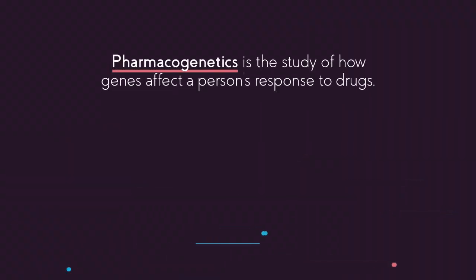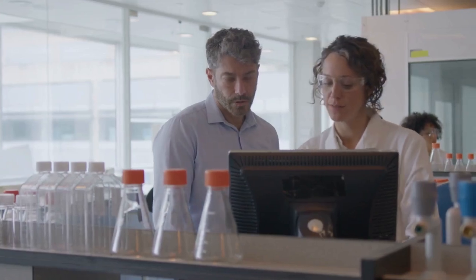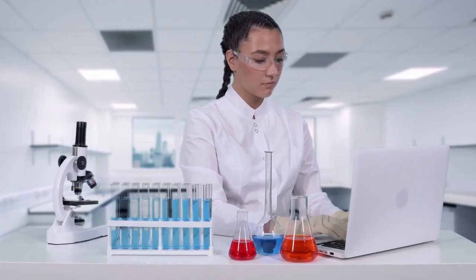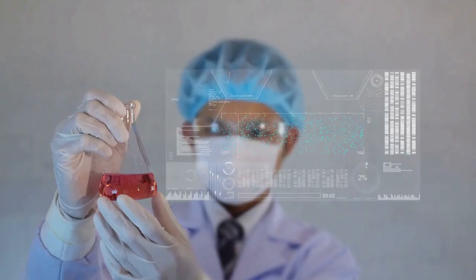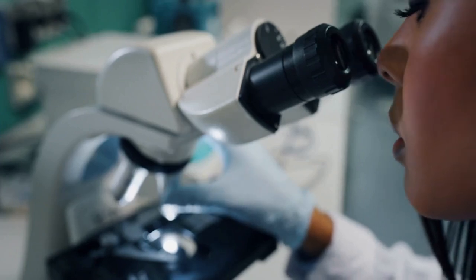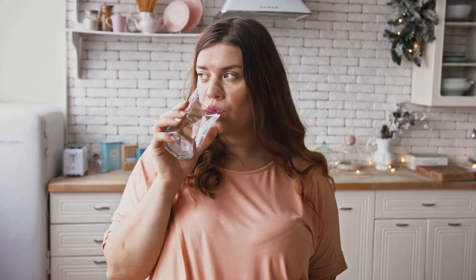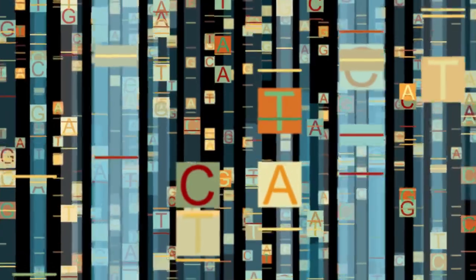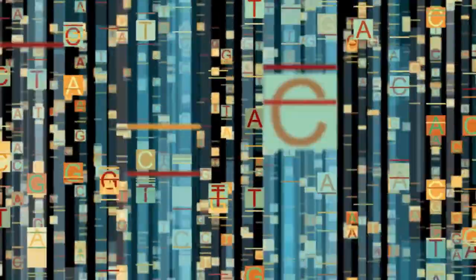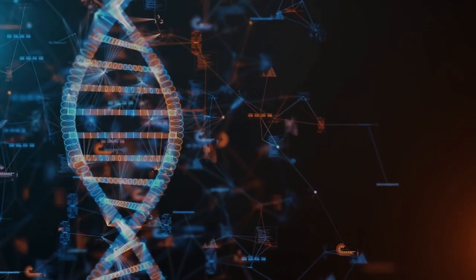Pharmacogenetics is the study of how genes affect a person's response to drugs. This field combines pharmacology, the science of drugs, and genomics, the study of genes and their functions, to develop effective, safe medications and doses tailored to a person's genetic makeup. By analyzing your DNA, pharmacogenetic testing provides insights into how your body metabolizes and responds to medications. This means that instead of relying on a one-size-fits-all approach, your treatment plan is tailored to your unique genetic profile.